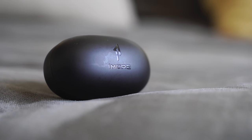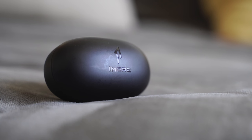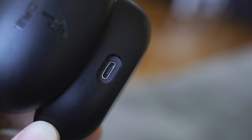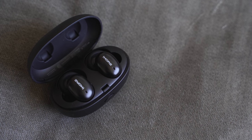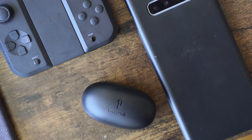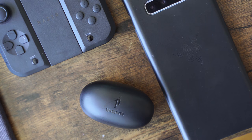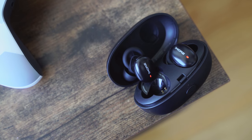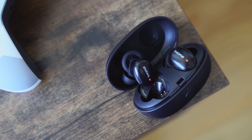Moving to the $100 category, starting off with the 1More Stylish True Wireless at $69. I really love these earphones — they've got fast charging where 15 minutes gives you three hours of battery life, 25 hours total, and they're lightweight at 52 grams. The sound quality is really good with Bluetooth 5.0 and aptX from Qualcomm — audio quality is priced almost at a $200 headset level. It also comes in multiple colors: green, pink, gold, or black.